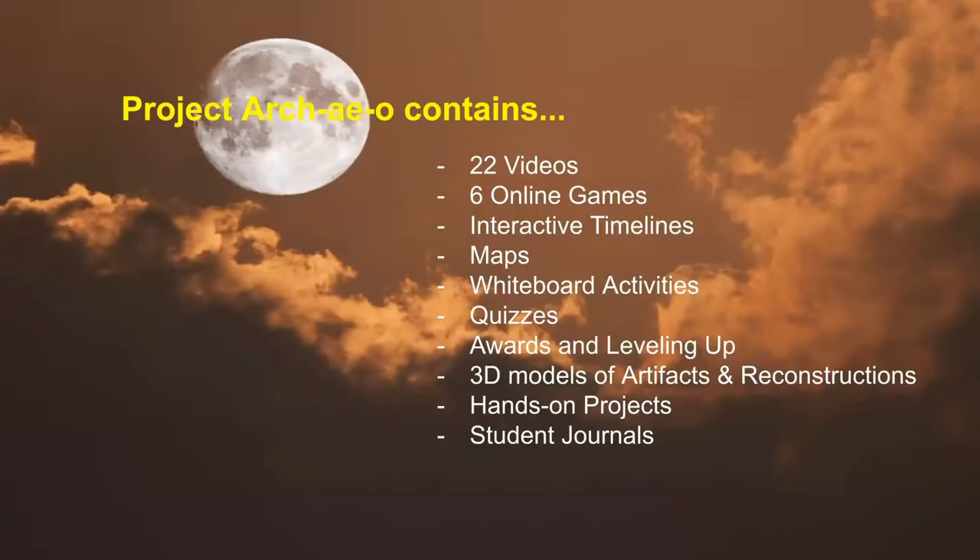The virtual program — which is all online — hooks up with Google Classroom. There are 22 videos, six online games, interactive timelines, maps, and whiteboard activities where there's an assignment and the kid writes on a whiteboard and that can be sent to the teacher. There are also quizzes, awards, and the most exciting part: 3D models of artifacts and reconstructions.